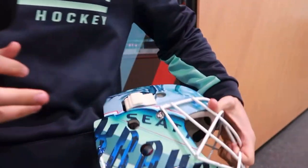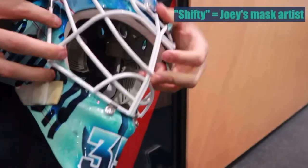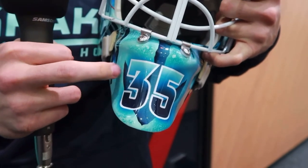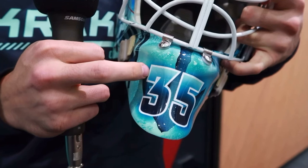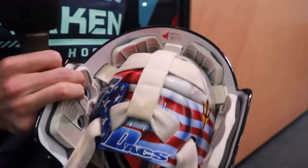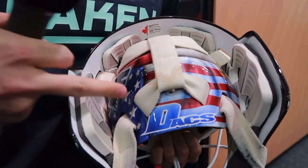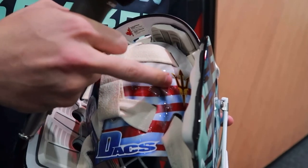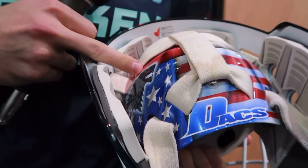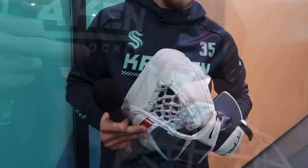One thing that doesn't really come through from afar is there's a lot of sparkle in there — Shifty does not mess around with the up-close detail. On the front you've got the anchor through the 35, and the 35 is actually in the Sun Devil hockey font, a subtle nod to the ASU roots. The backplate represents his roots — Switzerland, Canada, and born in the States — with a Sun Devil pitchfork and the House Stark sigil from Game of Thrones, representing him, his best friend, and his brother.